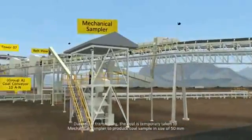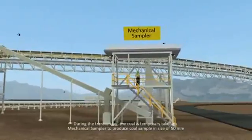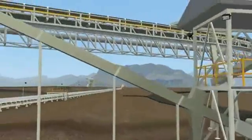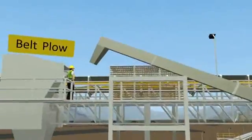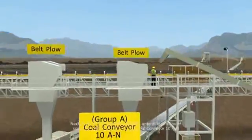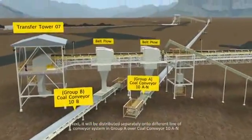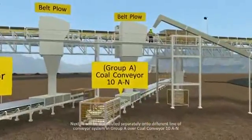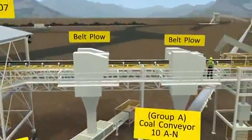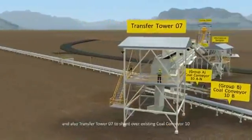During the transferring, the coal is temporarily taken to a mechanical sampler to produce a coal sample of 50 mm. Next, it will be distributed separately onto different lines: Group A via coal conveyor 10A, Group B via coal conveyor 10B through belt trippers, and also through Transfer Tower 7 onto the existing coal conveyor 10.